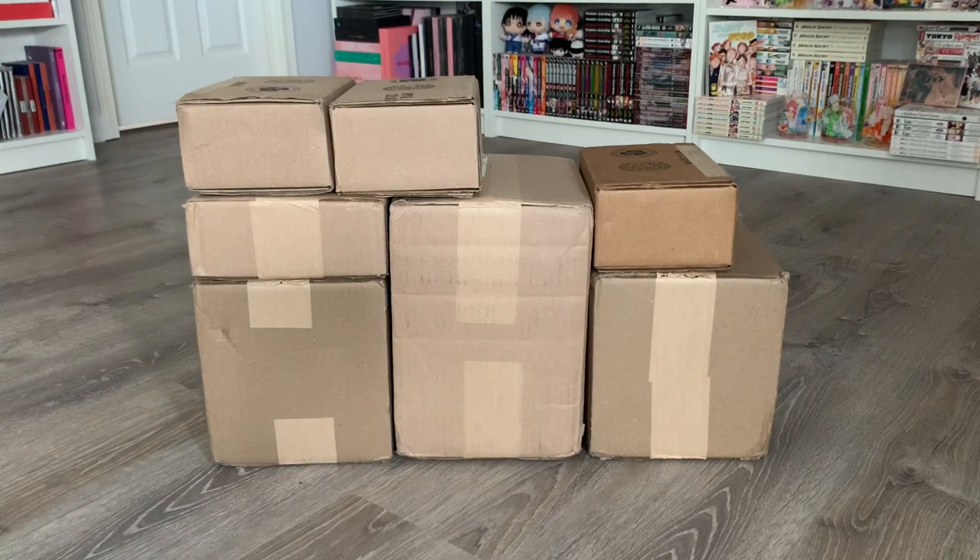Hi everyone! Welcome to my channel. Today's video is yet another manga haul unboxing. We received not one, not two, but seven packages from Right Stuff over the past month.